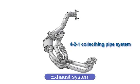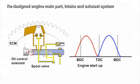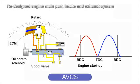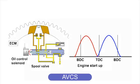To reduce exhaust interference, the exhaust pipe assembly layout has been constructed into a 4-2-1 collecting pipe system. The AVCS, controlling the intake and exhaust valves and determining the optimum timing according to the driving conditions, is adopted into the FA20 engine as well as the FB20 engine.